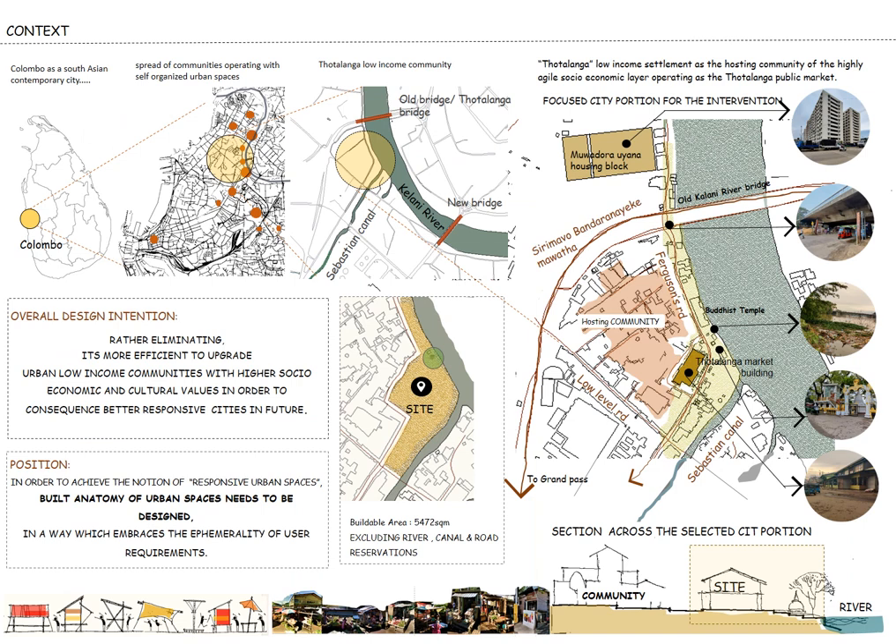After several pilot studies, the low-income community along Ferguson's Road, starting from Totalunga Junction at the Kelani River edge within Colombo city, became the best match to demonstrate my design position. This context is more significant due to Totalunga public market, operated from historical eras and currently operating by the community as a self-organized public layer. The permanent market building is currently not functioning at all, and the community operates the market as a flea market along the street within the river reservation with many difficulties. At the same time, the Totalunga community is threatened by government proposals to relocate them into a housing block away from their living space.